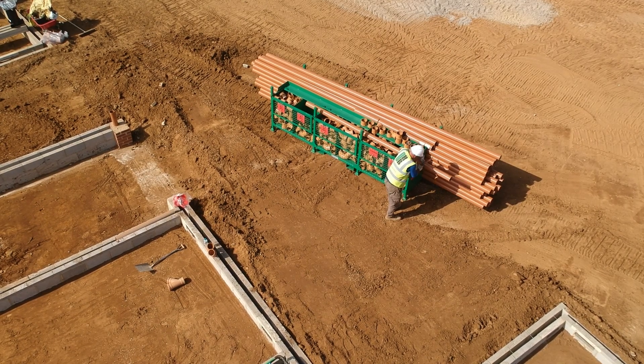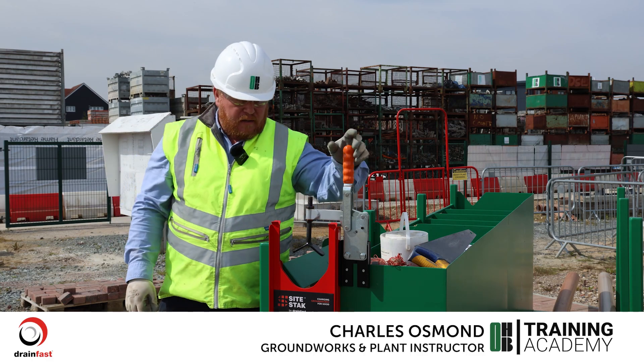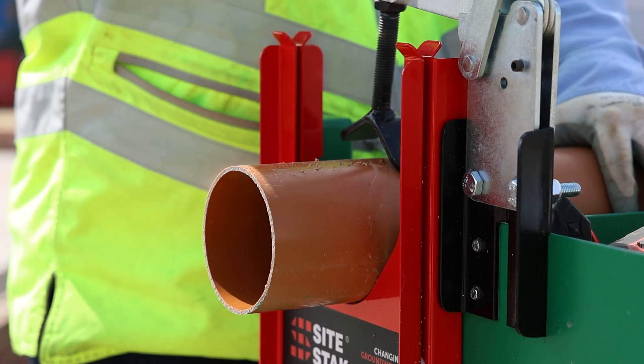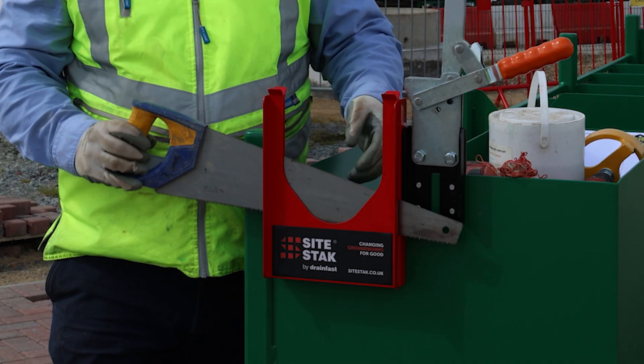So the site stack itself. The benefit of this site stack that we've got here today is the pipe cutting clamp on the top, which will ensure a straight cut as the saw passes through the guide.